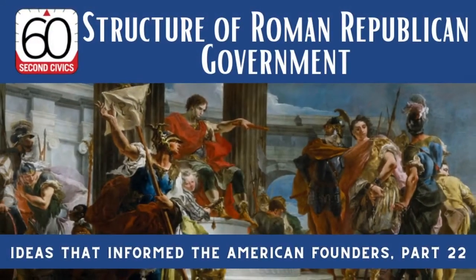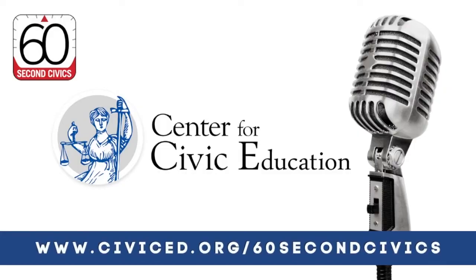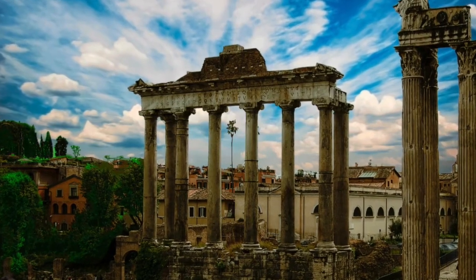Welcome to 60-Second Civics, the daily podcast of the Center for Civic Education. I'm Mark Gage. The Roman Republic inspired and informed the American founders' own thinking about government.